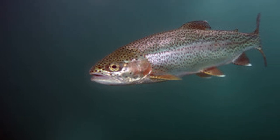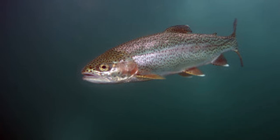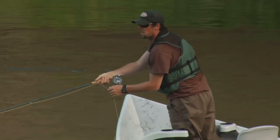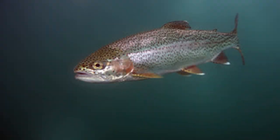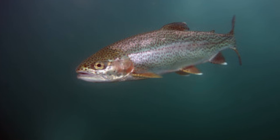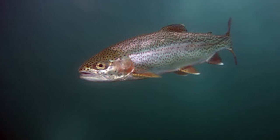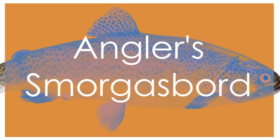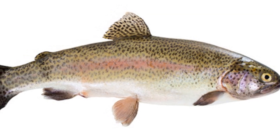Surrounded by towering peaks and lush forest, Fremont Lake offers a serene and picturesque setting for a day of fly fishing bliss. Pack your waders, grab your fly rod, and prepare to experience the art of fly fishing in one of Wyoming's most scenic locations. Whether you're a seasoned fly fishing enthusiast or just starting out, Fremont Lake welcomes anglers of all skill levels. Soak in the tranquility, perfect your cast, and get ready to be mesmerized by this fly fishing gem.